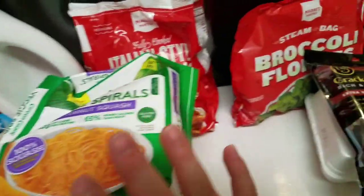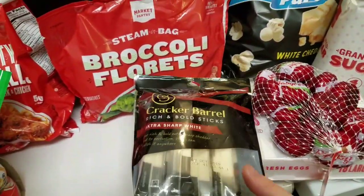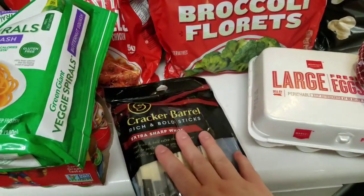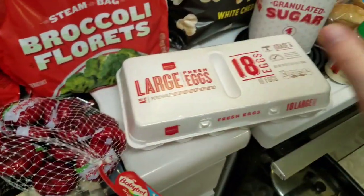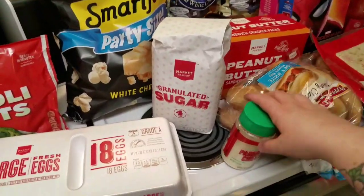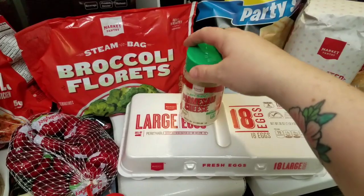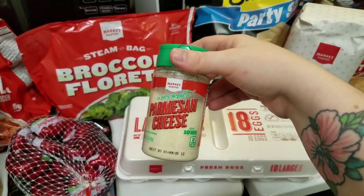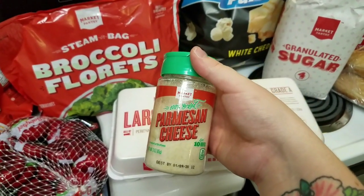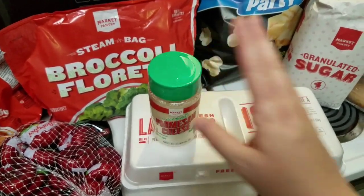I got some broccoli and snacking cheese — Cracker Barrel extra sharp white cheddar and Babybel cheeses. I got an 18-count of eggs. I also picked up a small container of parmesan cheese. We usually get the wedge and grate it ourselves, but we've been running out lately so I figured I'd just keep one on hand.